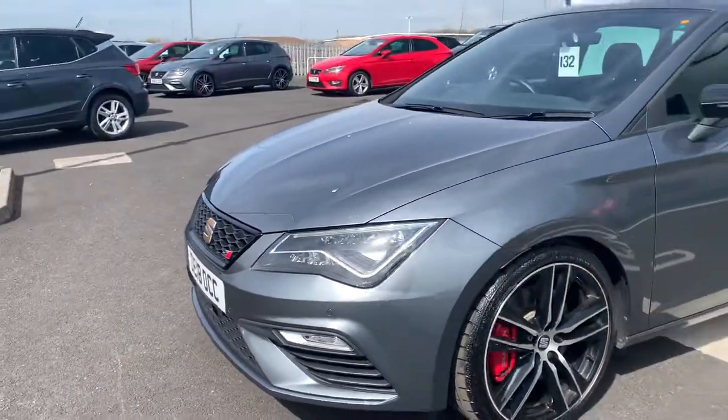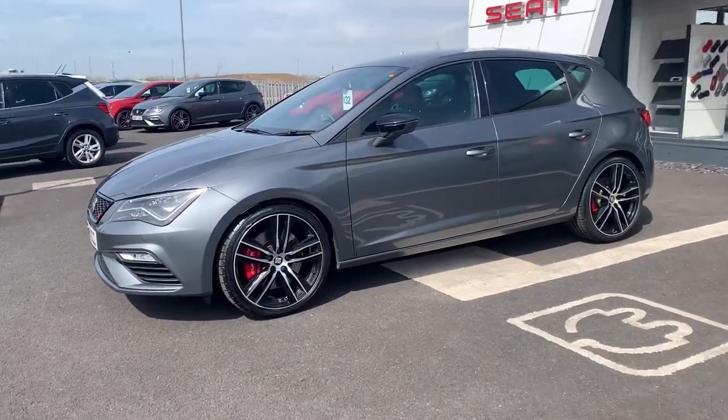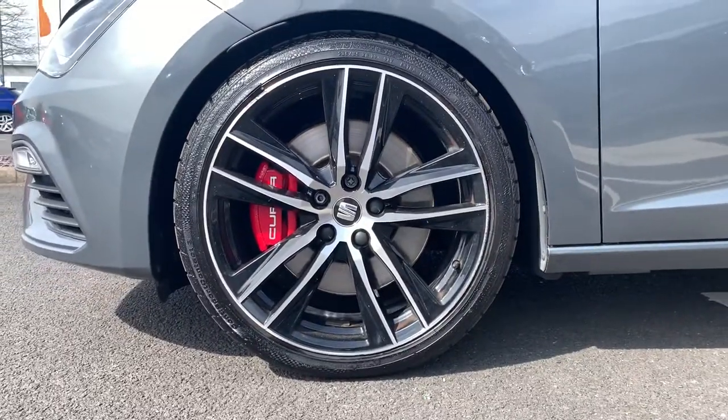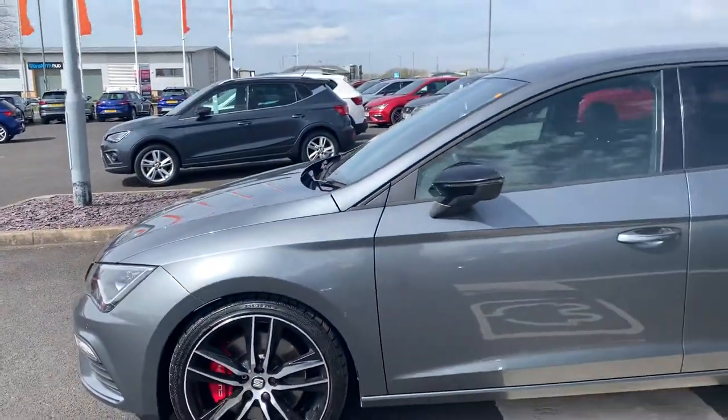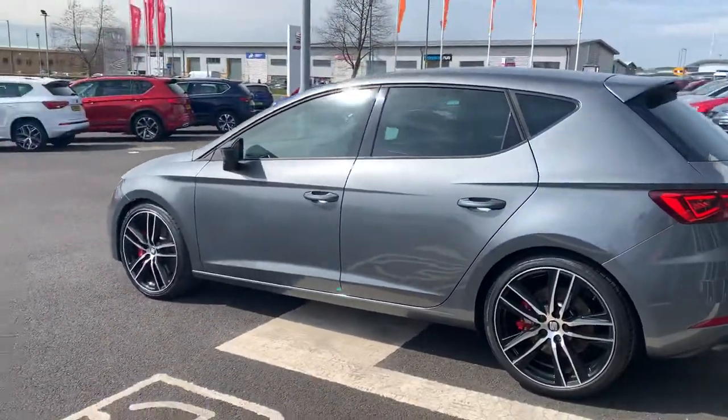It has the ST lighted daytime running lights at the front, 19-inch Cupra diamond cut alloys on the car, metallic black wing mirrors, and tinted rear windows.